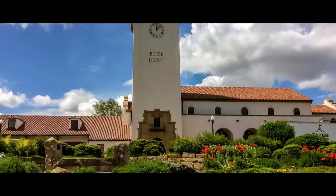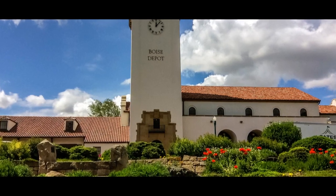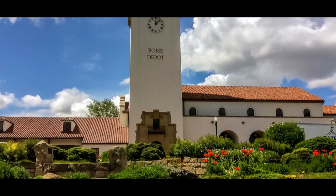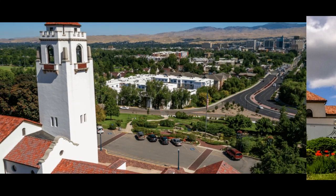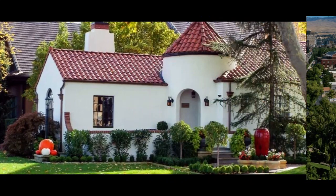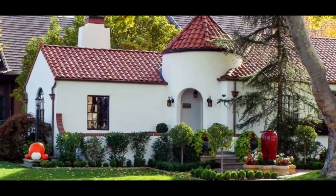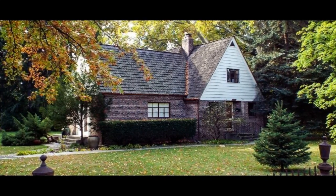Moving back south of town, we come to the depot bench. The depot in question is Boise's classic mission-style train depot at the end of Capitol Boulevard. The bench, as the name implies, is up on a plateau above the downtown area. Many homes on the bench tend to be from the 1930s and 1940s, and quite a few of them are fairly small.